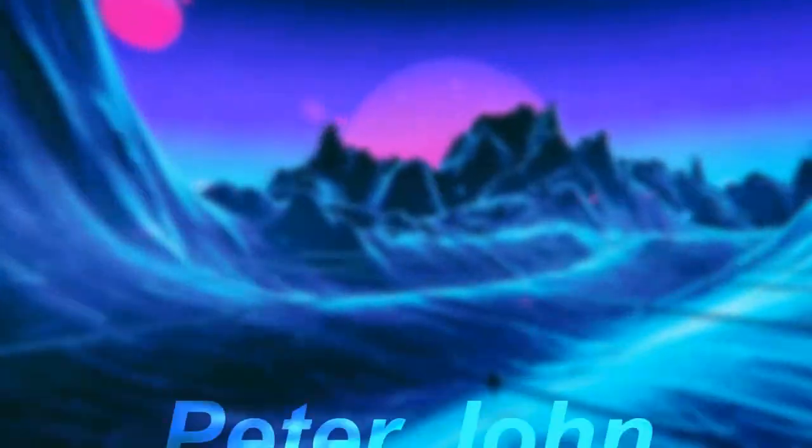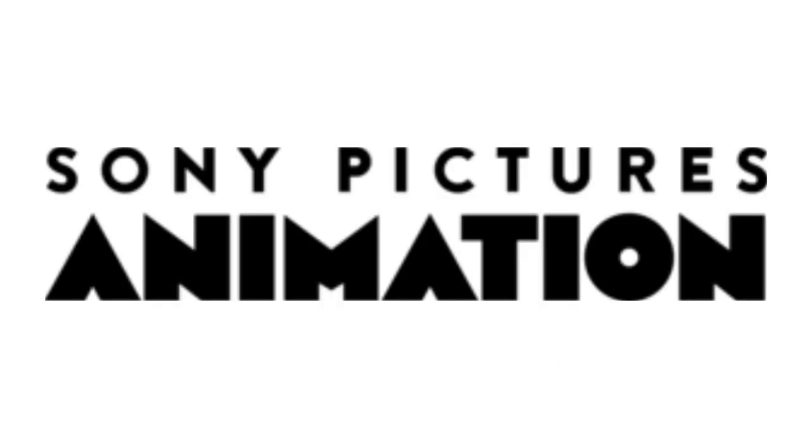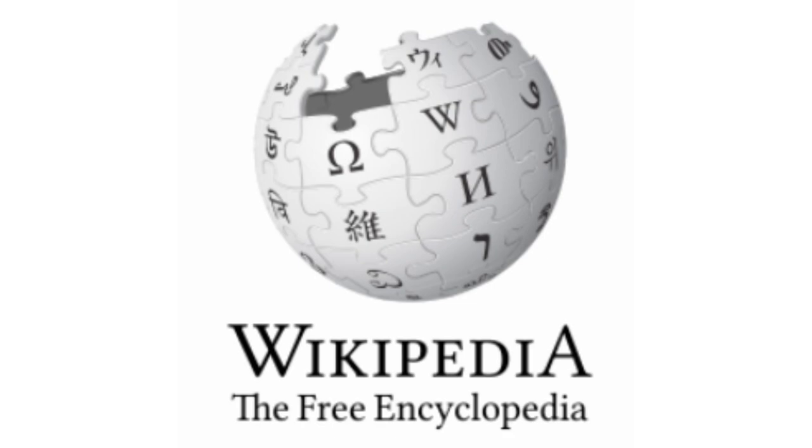Hey guys, it's your boy Peter John. Welcome to episode 84 of the Logo History. Today I am going to talk about Sony Pictures Animation, HDNet Movies, Guru Studio, Wikipedia, and 5Gum.